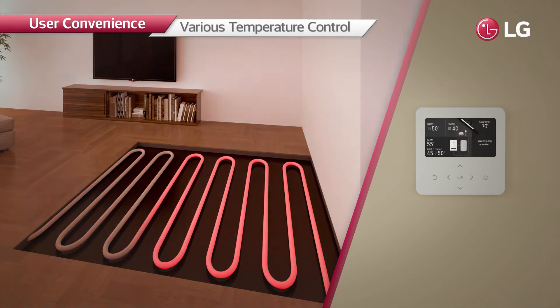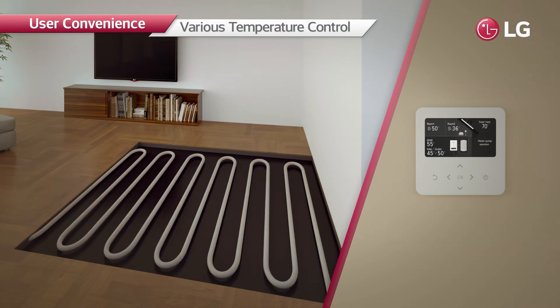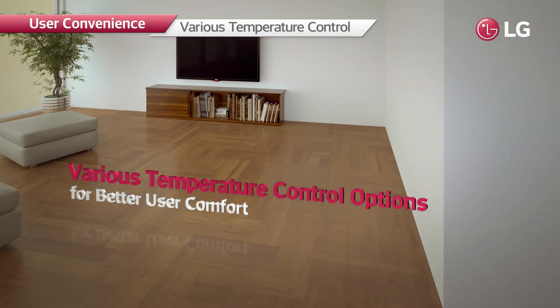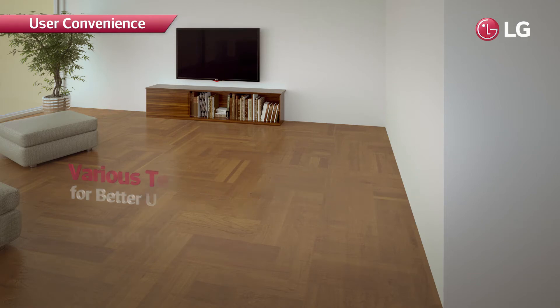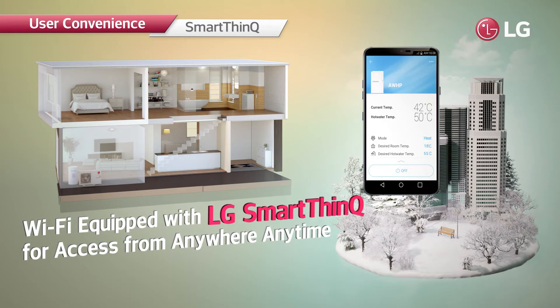Too high a floor temperature makes users uncomfortable. As the R32 monoblock senses both the indoor temperature and the leaving water temperature, it can reduce leaving water temperature when indoor temperature rises, thereby ensuring users a comfortable environment.